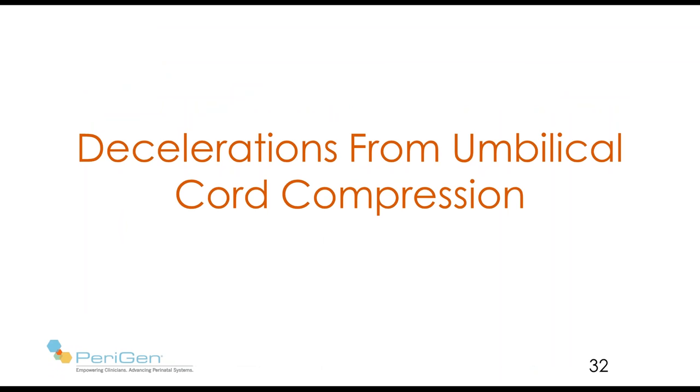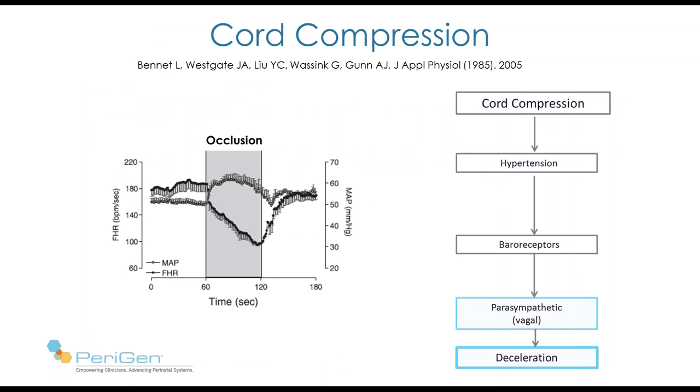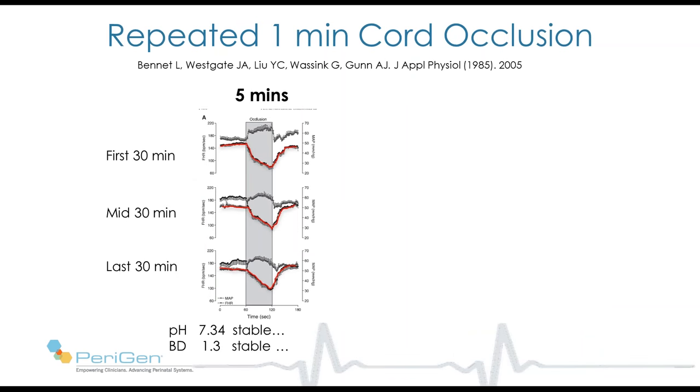Let's move along and talk about decelerations from umbilical cord compression. We'll begin with some work by Dr. Westgate, again working with sheep, implanting devices and compressing the umbilical cord. During the compression, hypertension develops in the fetus, accompanied by a deceleration. Blocking experiments led to the well-established mechanism: cord compression, hypertension, baroreceptor response, parasympathetic stimulation, and slowing of the fetal heart rate.